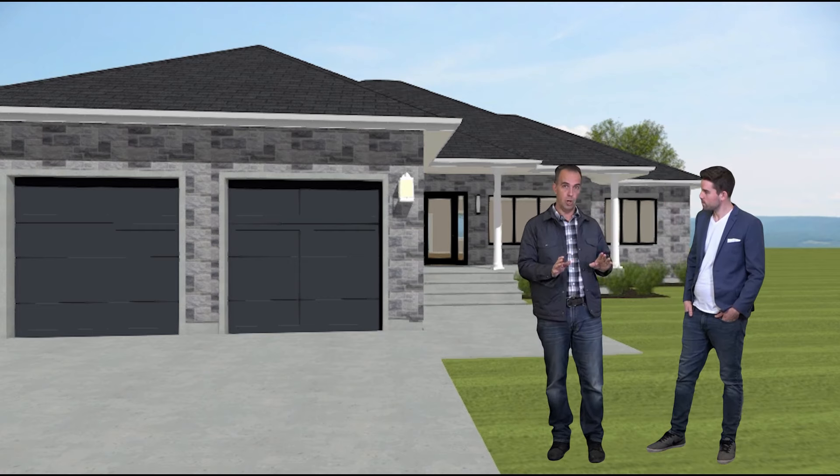The bathrooms, the mud room and the foyer are going to be ceramic tile. Over in the kitchen we're going to have white cabinets with soft-close drawers and quartz countertops. Downstairs, the basement is going to be left completely unfinished for you to use your imagination and do what you would like to do down there.